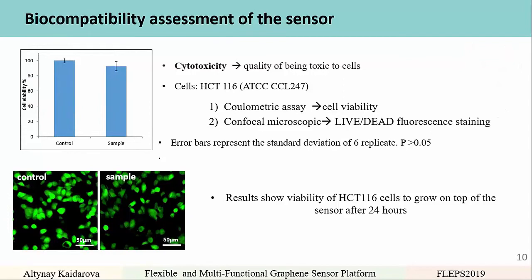Before applying these sensors on animals and people, we performed a biocompatibility assessment including cytotoxicity measurements — the quality of being toxic to cells. We tested HCT116 cells and characterized them using a colorimetric assay for cell viability and a confocal microscopy live/dead fluorescence staining test. Results suggest that the viability of cells grown on top of the sensor after 24 hours was maintained.